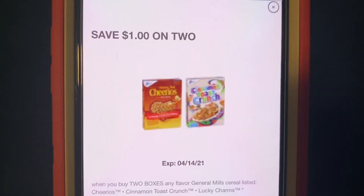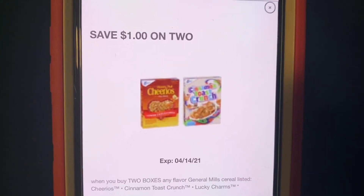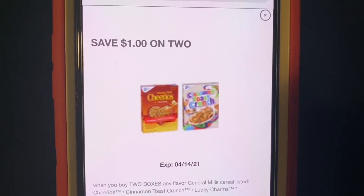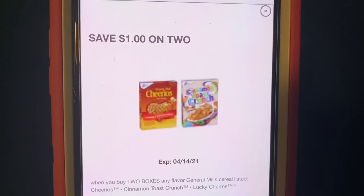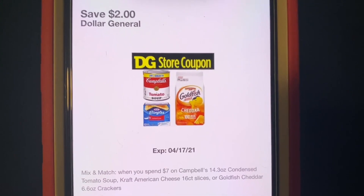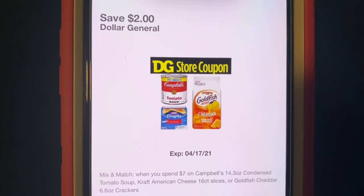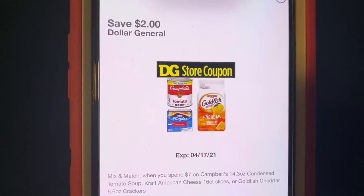Now if you notice, the expiration date is April the 14th. We do have a new digital that we can clip, but let's wait until this one expires before clipping the new digital. Then we have the save $2.00 when you purchase the Kraft Singles, tomato soup, and Goldfish crackers. It's a mix or match, but I did go ahead and get all three items.